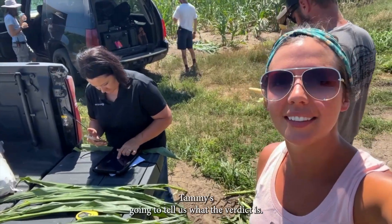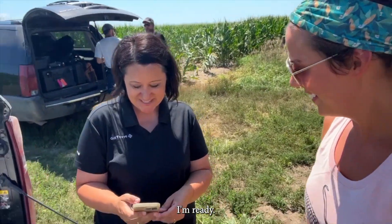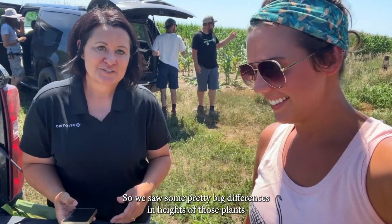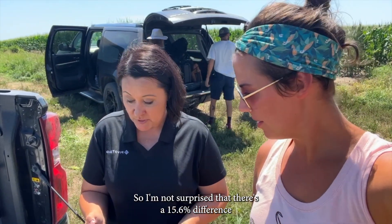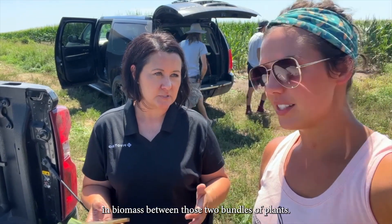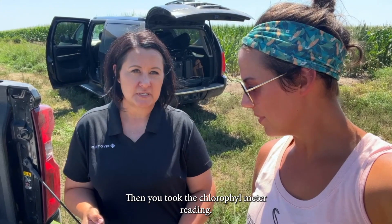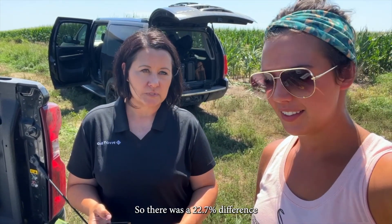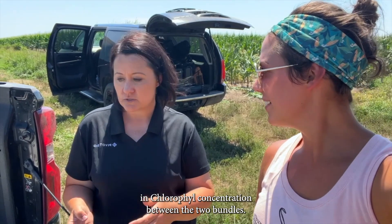The results are in. Tammy's going to tell us the verdict. We saw some pretty big differences in heights of those plants, maybe just a little bit in stage, so I'm not surprised that there's a 15.6 percent difference in biomass between those two bundles of plants. There was also a 22.7 percent difference in chlorophyll concentration between the two bundles.